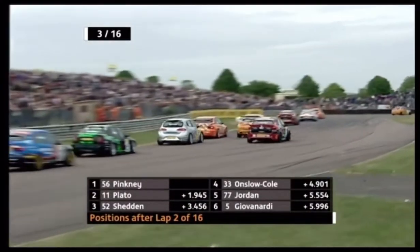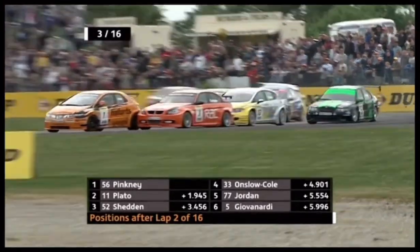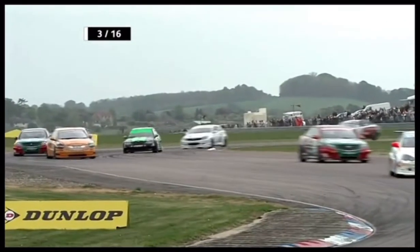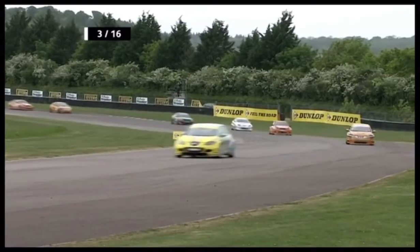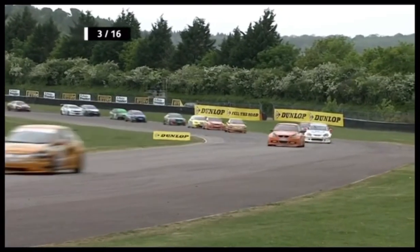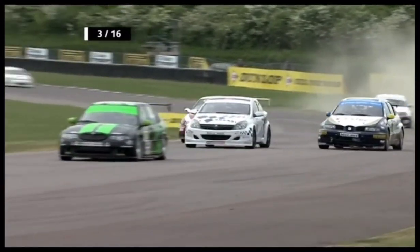These guys all fighting for position further back — Matt Neal's in there. Oh, somebody locks up on the brakes! Giovinardi's got ahead of that group. Somebody shot off on a complete tangent to the corner — I don't know where they're going, the other side of Andover I think — but they've come back on. It was Matt Allison. Well done to his team for getting that car rebuilt after the crash in race two.